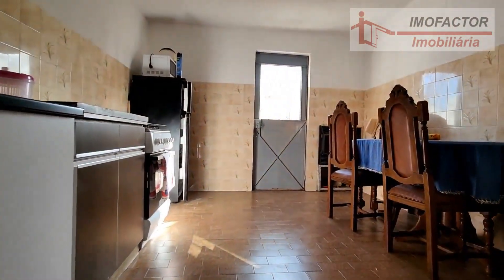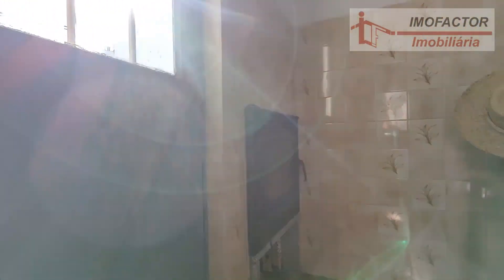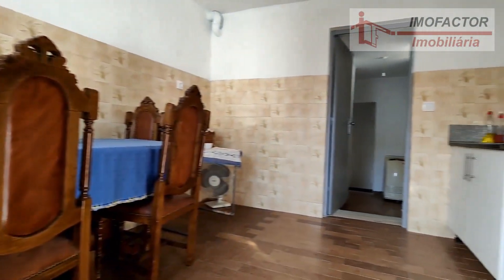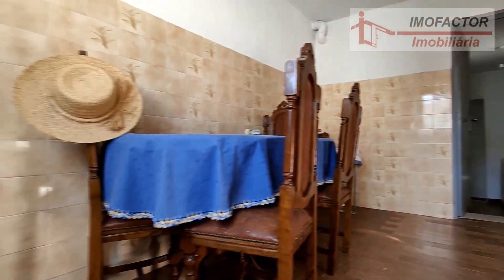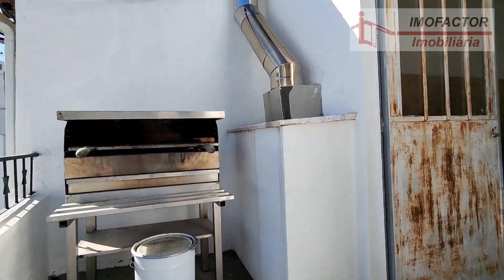And this way we reach the kitchen, with a fireplace next to the door that gives access to the balcony, along with a small space for the grill.